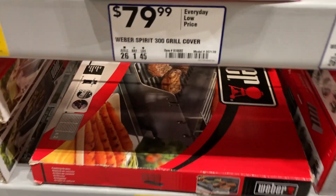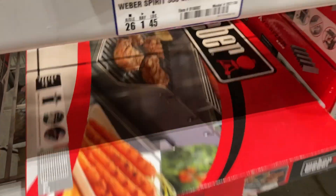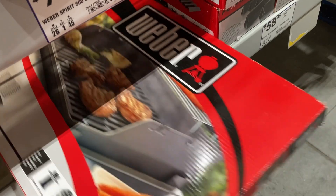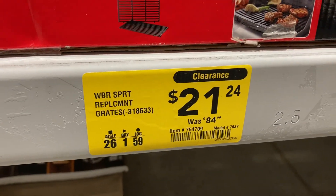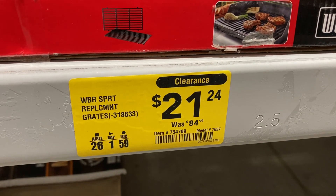The last thing I found are these replacement grates right here. These were $84.99, and now they're only $21.24.